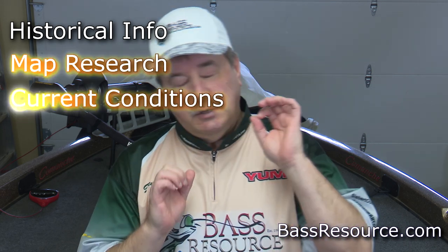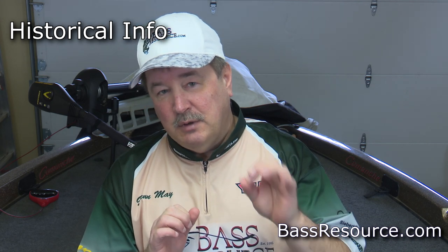At-home research breaks down into three main categories: historical information, map research, and researching current conditions. Now, there's a little bit of a misnomer. People think when you talk about history, they mean fishing history — when you've done well on a lake in a particular area with a particular lure, and you want to go back and replicate that. That's fishing history, and you don't want to do that.